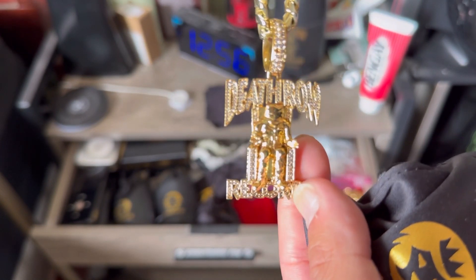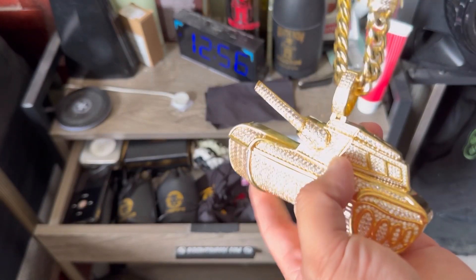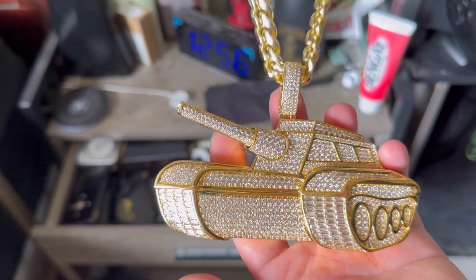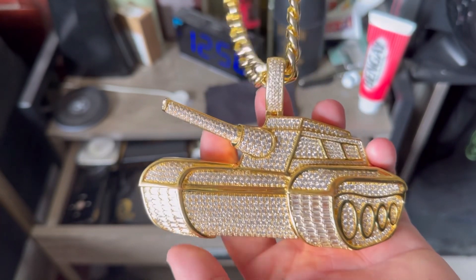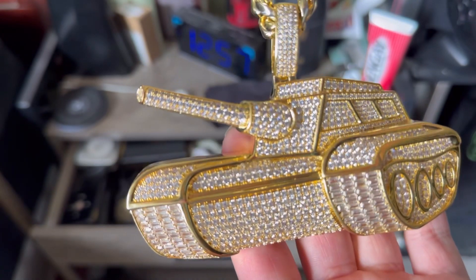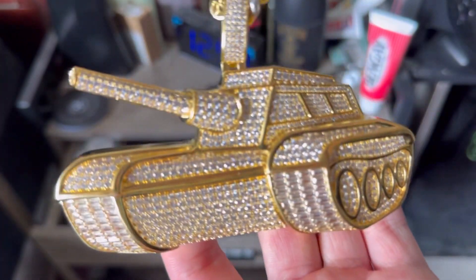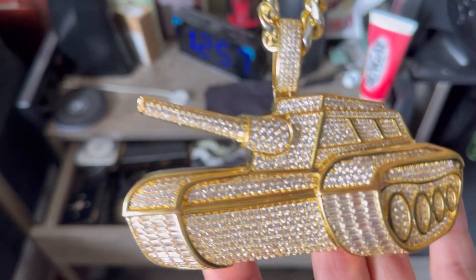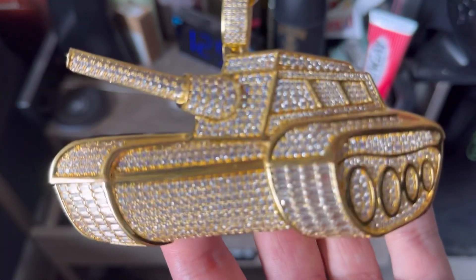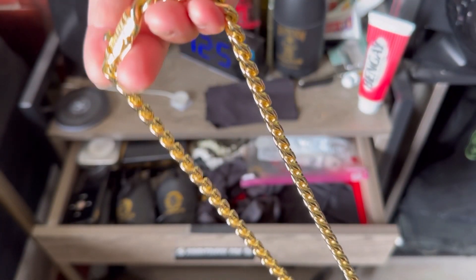This smaller one is by far my second favorite chain — it's the No Limit Records, No Limit Forever true tank necklace. If you see the No Limit Records logo, Master P approved it. That tank is in the middle of it and this is just an oversized version. Check out the 3D graphics — very nice piece, very lengthy chain.